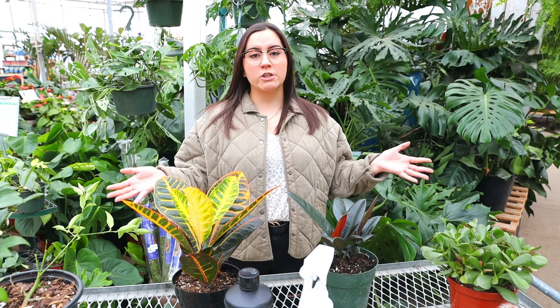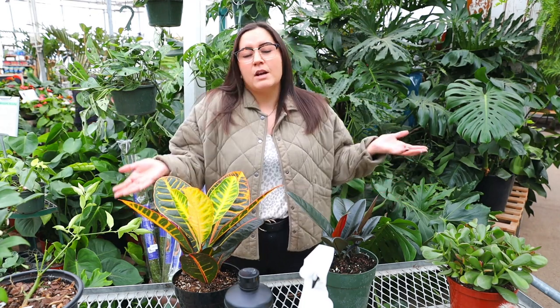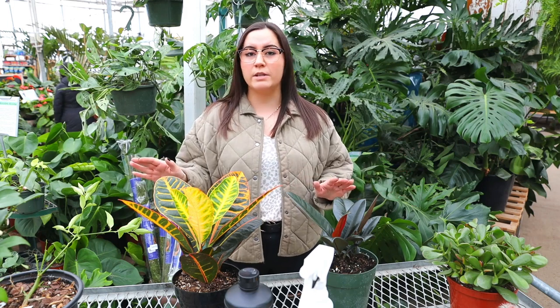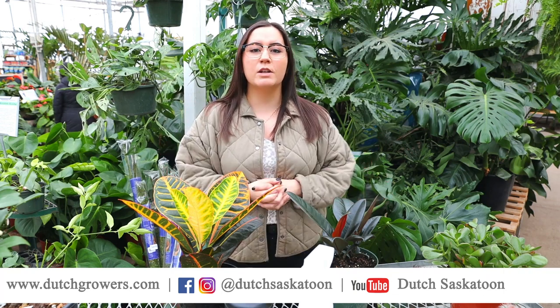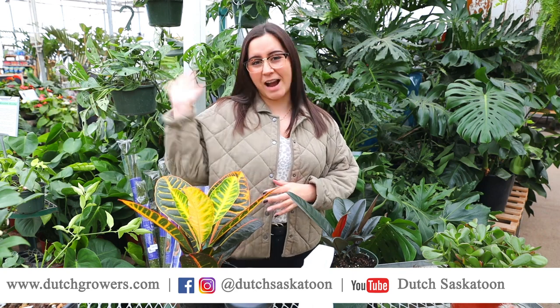And that's it, plant fam — unfortunately bugs are inevitable, they come hand in hand with your plants. We don't like dealing with them, but here at Dutch Growers we've got everything you need to help you get rid of them, control them, and keep your plant healthy and happy. If you have any questions, you can always give us a call in store or visit us at dutchgrowers.com. Have a good day everyone!